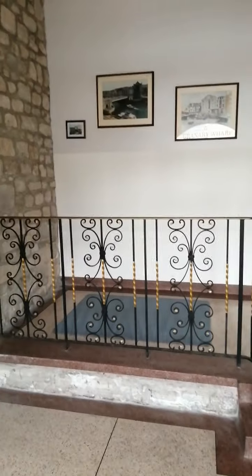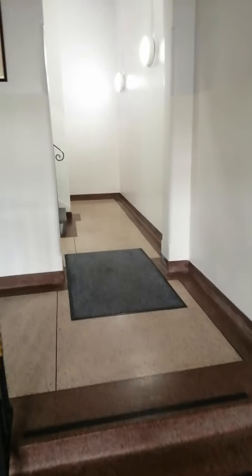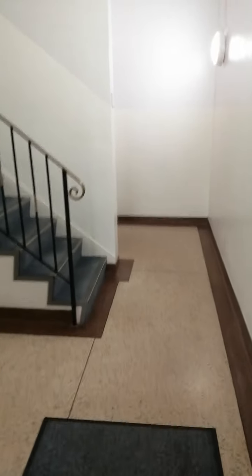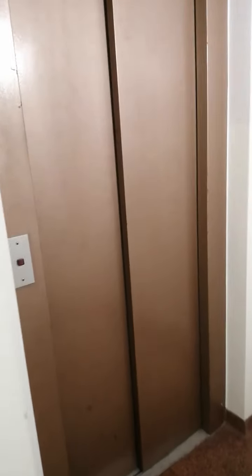We're now in the communal hallway. Lots of space. We've got a couple of steps up, and you've got stairs and lift taking you up to all floors.